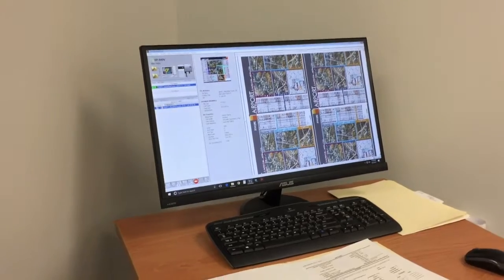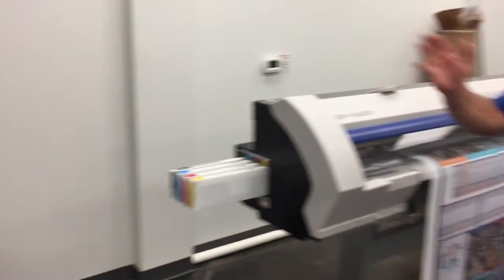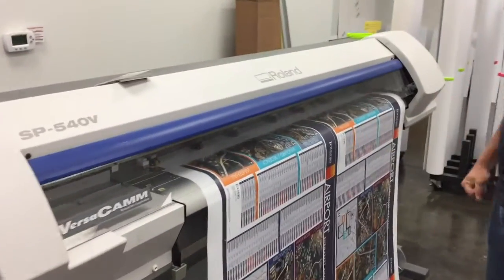Hi folks, we're in the wide format area today of the shop. I want to talk to you a little bit about what we do here. Over here we take your files that you send in, or files that are created from our art department. We're going to prep them and we want to send them right to this print device.